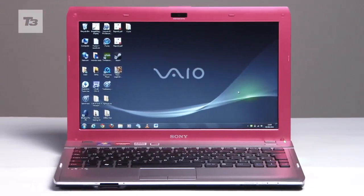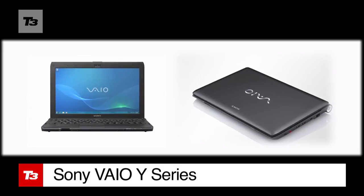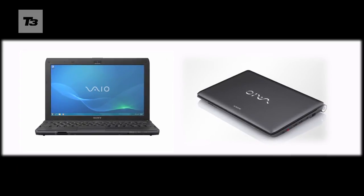If you haven't got a grand handy to spend on the latest MacBook Air, Sony VAIO's new mid-range 11-inch Y series could just give you the laptop you're looking for. And to prove it, here's our five reasons to buy one.